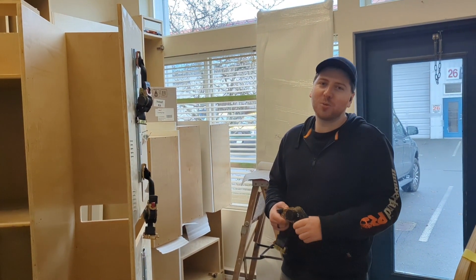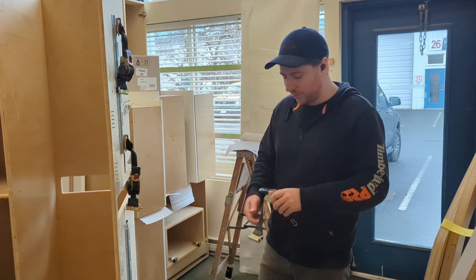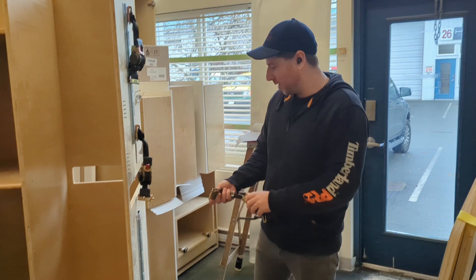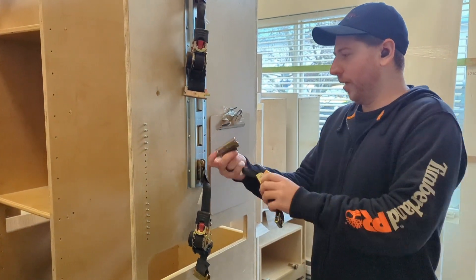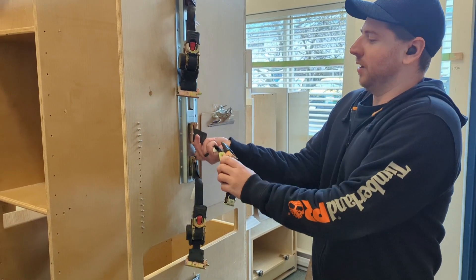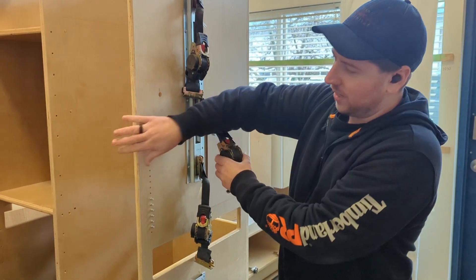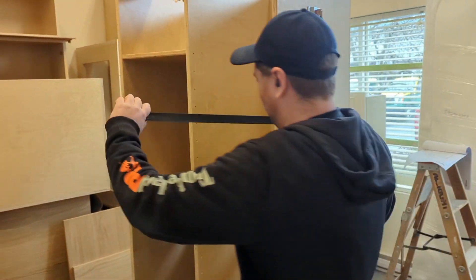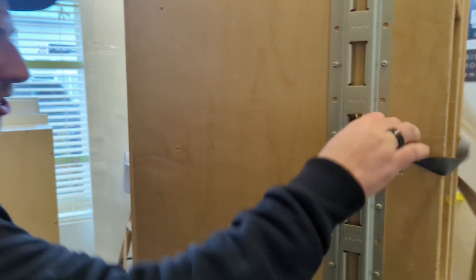Hi everybody. My improvement of the year is these ratchet straps. They've been improved since previously — there are little hooks on there. On the side of the gamut, I've got these rails so the straps can live anywhere they want to, depending on the shelves in the front. Hold it over, latch it in the other side, strap it down, and it's done. There you go.